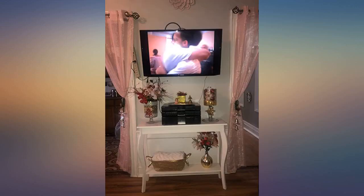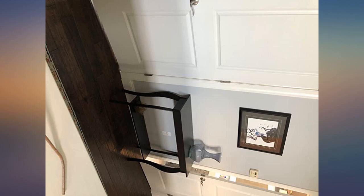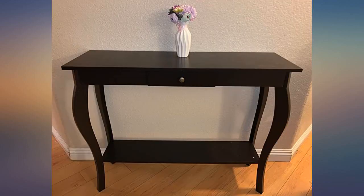The assembly was a breeze and it's very sturdy. I love the elegant style of this table, and because it was so affordable I would purchase this as a housewarming gift.